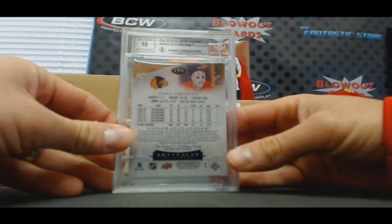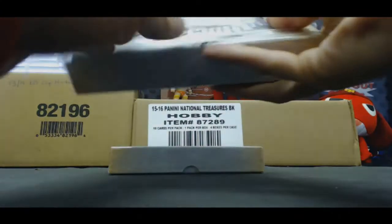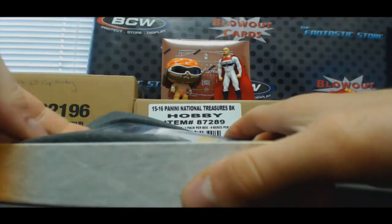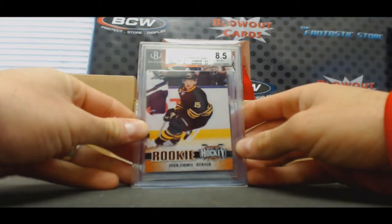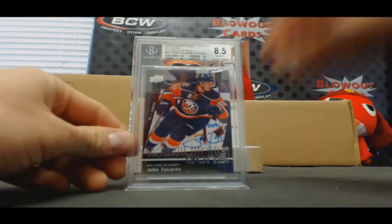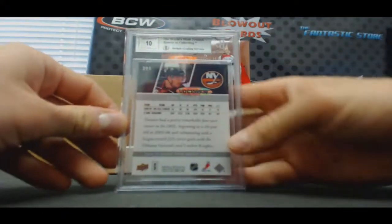Autograph grade is a 10. Number 3 — another Eichel. And 15-16 buybacks auto, 09-10 Young Guns. John Tavares, 53 of 91. BGS 8.5. Autograph grade is a 10.